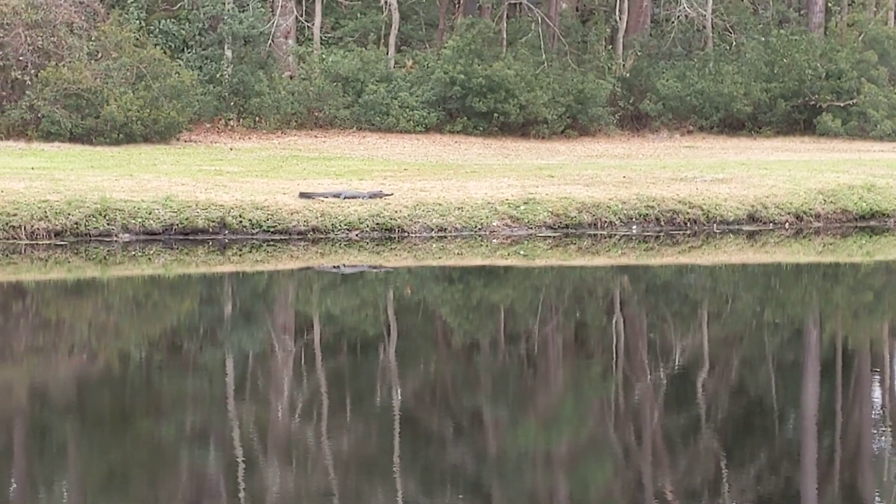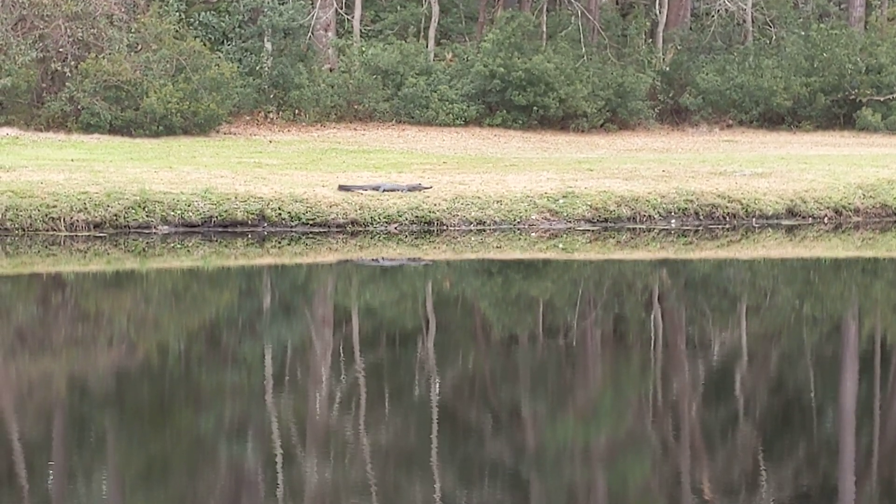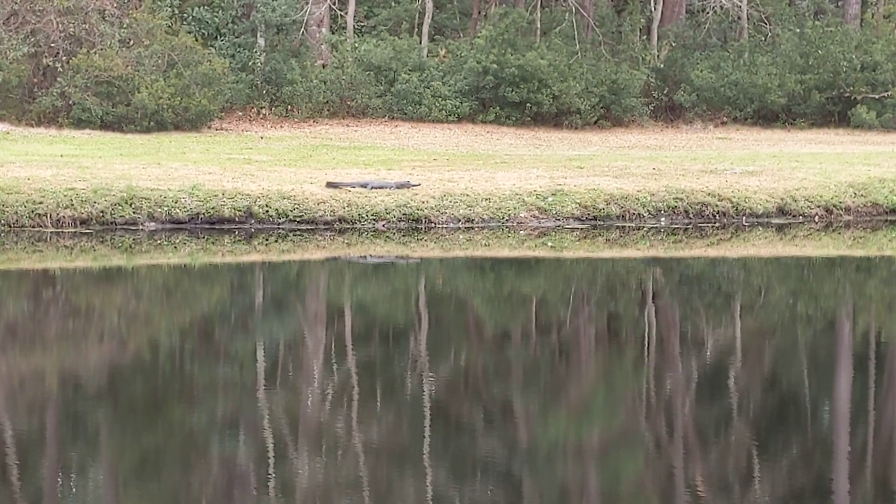I haven't even gotten over there in like two years, that's a shame. It's a beautiful area to go to, but it's about an hour and a half drive. But anyway, I just want to showcase this beautiful alligator.